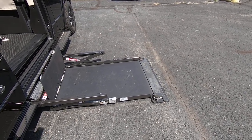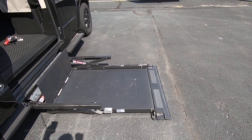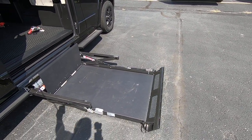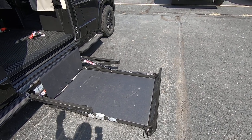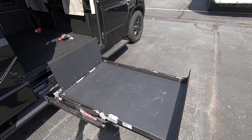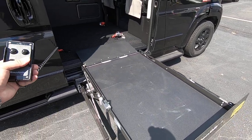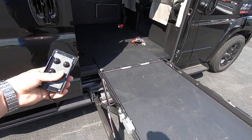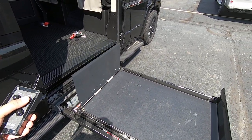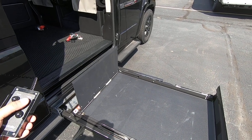You're ready to load up on the ramp in your wheelchair. Hit the button and it's going to raise up, getting you inside the van. Then they'll push the button and it will stow back inside its casing.